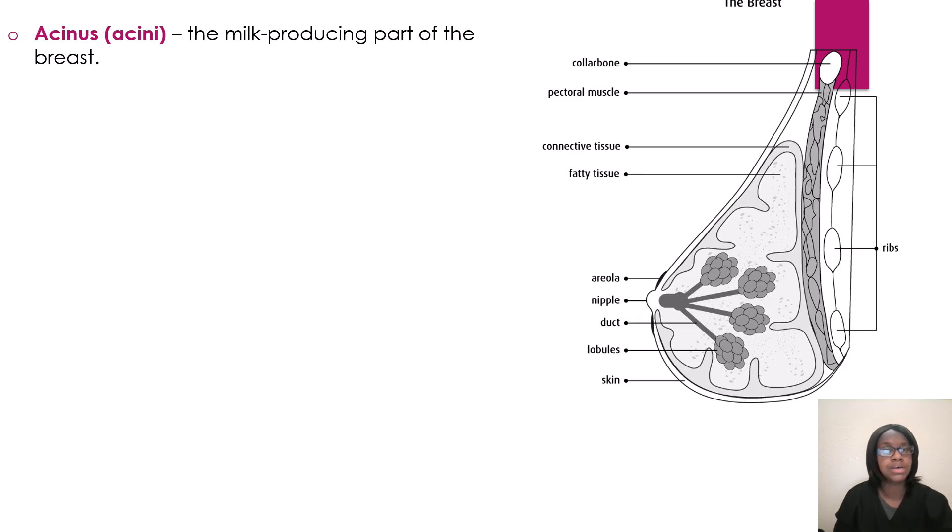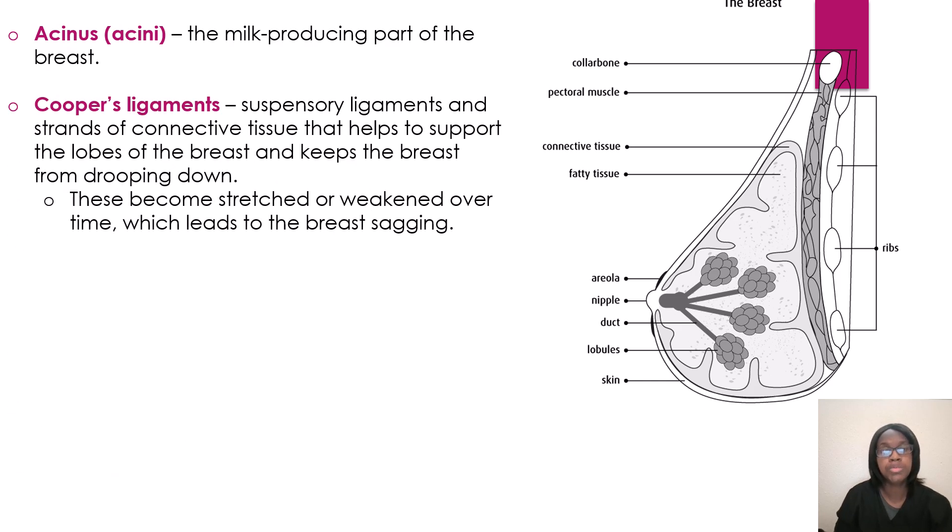Now we're going to talk about the acini, which is the milk-producing part of the breast. Then you have your Cooper's ligaments — these are the suspensory ligaments, the strands of connective tissue that help to support the lobes of the breast. This keeps the breast from drooping. As we become older, these become stretched or weakened over time, which can lead to what may be called breast sagging.